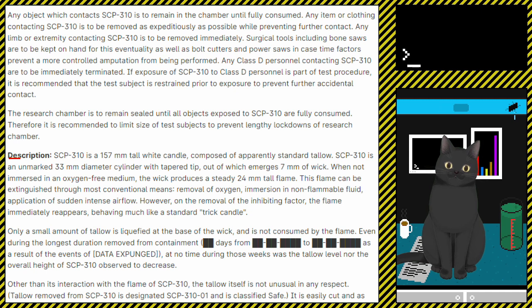Description. SCP-310 is a 157mm tall white candle composed of apparently standard tallow. SCP-310 is an unmarked 33mm diameter cylinder with a tapered tip, out of which emerges 7mm of wick. When not immersed in an oxygen-free medium, the wick produces a steady 24mm tall flame. This flame can be extinguished through most conventional means — removal of oxygen, immersion in non-flammable fluid, or application of sudden intense airflow. However, on the removal of the inhibiting factor, the flame immediately reappears, behaving much like a standard trick candle. Only a small amount of tallow is liquefied at the base of the wick and is not consumed by the flame.